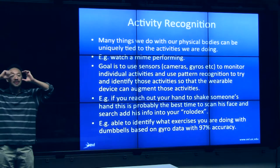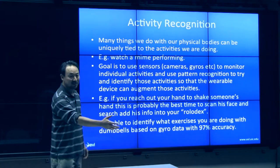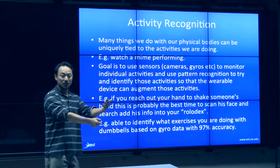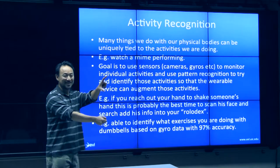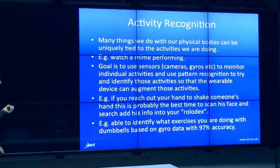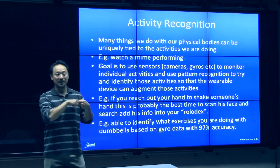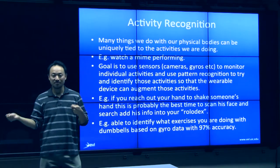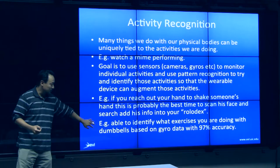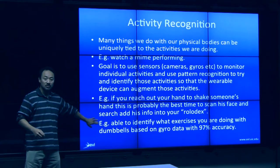One example: I have my Google Goggles with a camera, and I'm about to meet Joe, whom I've never met before. The camera's trained on this person; I reach out and shake their hand. The camera recognizes the handshake — therefore this must be a new person — and takes a picture of their face, saves it to my Rolodex, looks up all the information on the web. The folks at Georgia Tech have been able to use this kind of activity monitoring with gyros to predict with 97% accuracy what exercises you're doing with a pair of dumbbells — six exercises accurately predicted from just gyroscopic movements. There's an NSF-funded proposal looking into gyroscopic prediction of exercise activities.